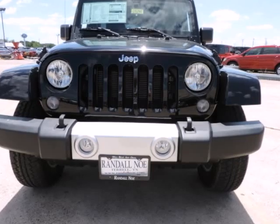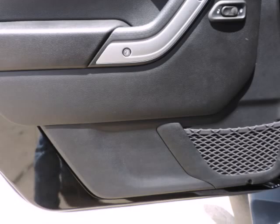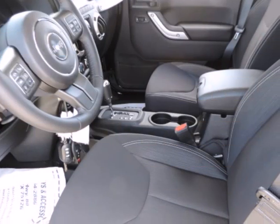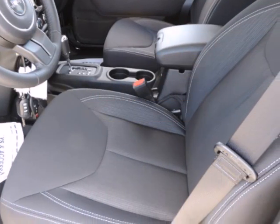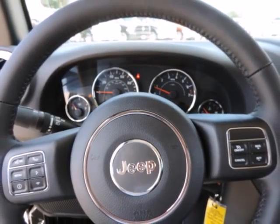Purchase this Jeep with confidence knowing it is backed with a 36-month/36,000-mile warranty. The word around town: with prices starting at a little under $23,000 with standard 4WD, the classic Wrangler is one of the best SUV values available.